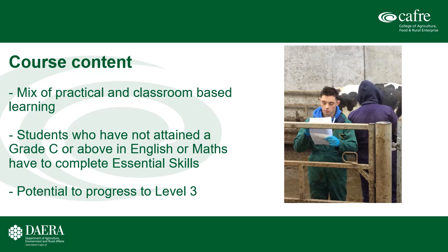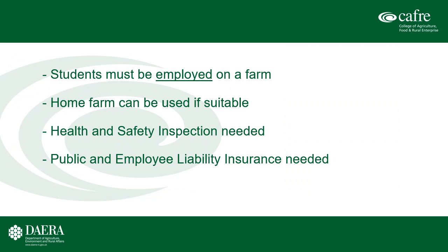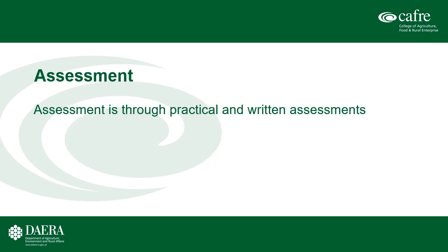At the end of the course, students can progress to the Level 3 full-time or Level 3 part-time courses. For this course, students must be employed on a farm, and that farm can be the home farm if it is suitable — meaning there has to be sufficient work to justify employing another member of staff. Whatever farm the student is employed on must have a health and safety inspection, and we also need to see evidence of public and employer liability insurance. Assessment is through practical and written assessments built into a portfolio of evidence.